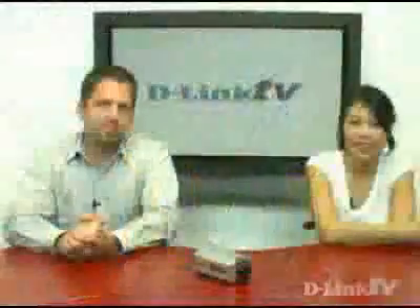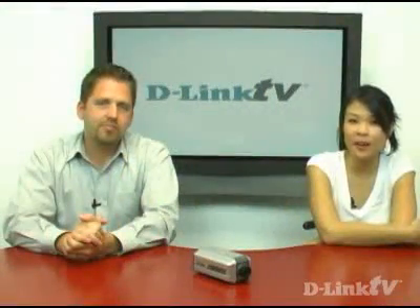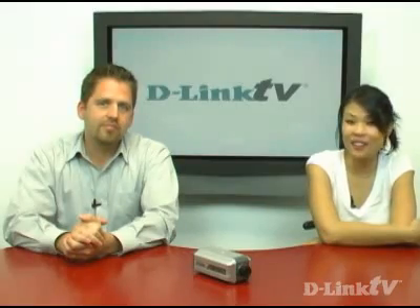Thank you, Dan. If you need to know anything else about this product or want more information about any of our other products, just go to D-Link.com. I'm Trang, and thank you for watching D-Link TV. We'll see you next time.